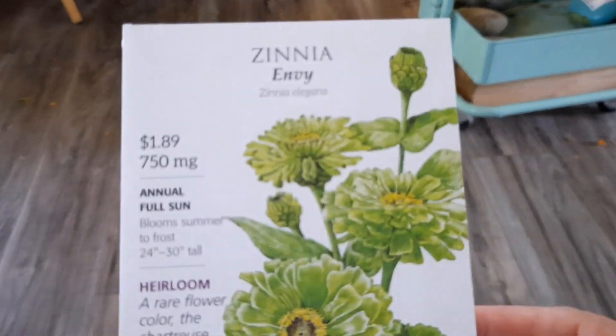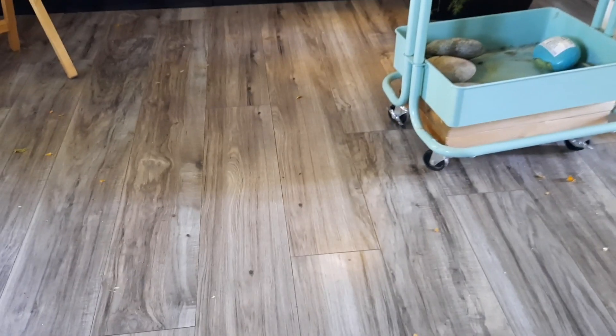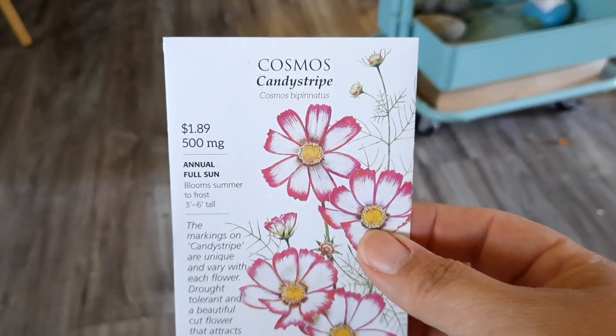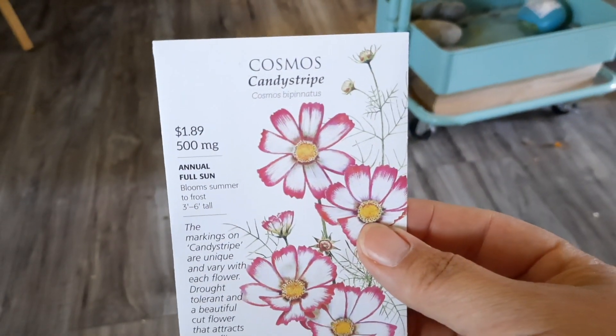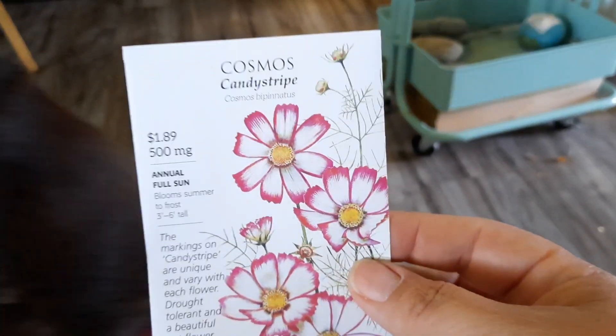This zinnia was just gorgeous — 'Envy.' I don't think I had a green one. I have the pink cosmos out back and the white cosmos out back, and I thought how fun to have the pink and white in one flower. So we got candy stripes.